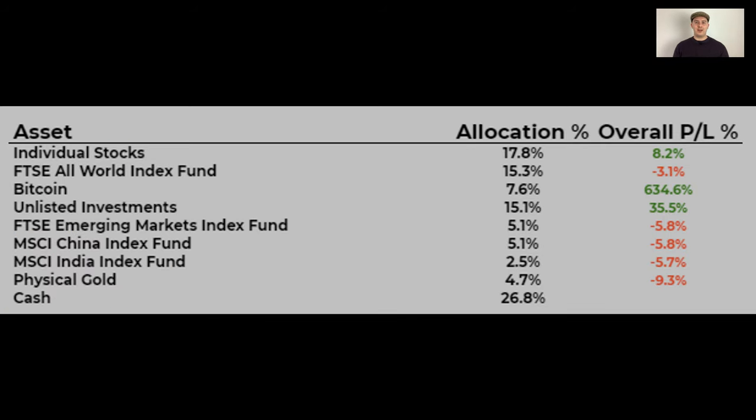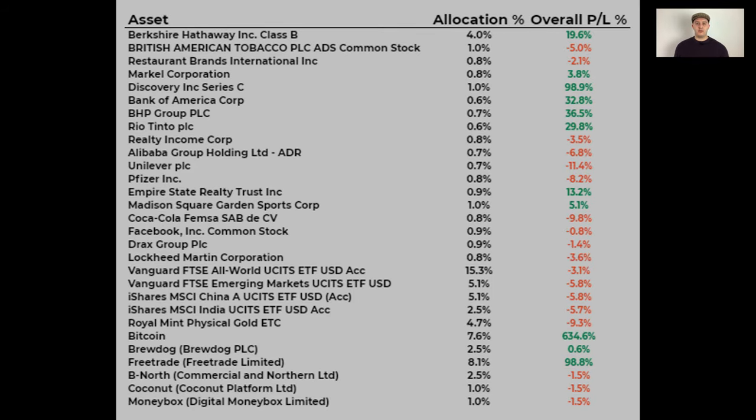Looking into my portfolio, it's clear to see that Bitcoin is the standout high flyer alongside my unlisted investments. They're doing very well at the moment and making up a lot of my returns. My individual stocks aren't doing too bad with over 10% returns. On the other hand my indexes are down quite a bit due to the recent dip in the market, and gold has had a bit of a bad run recently, though I'm holding gold as a hedge.